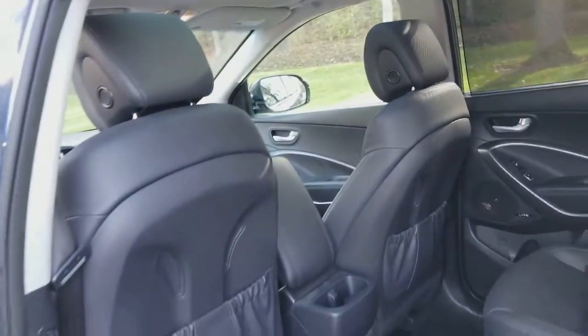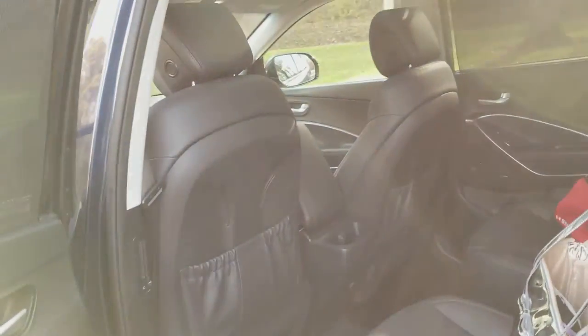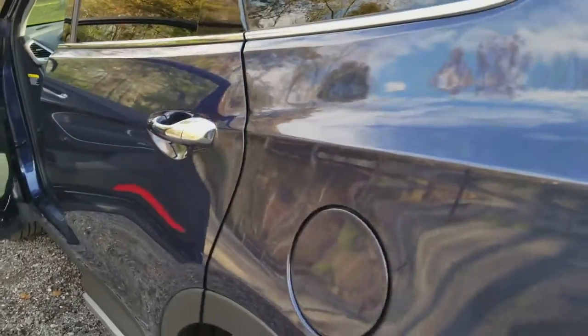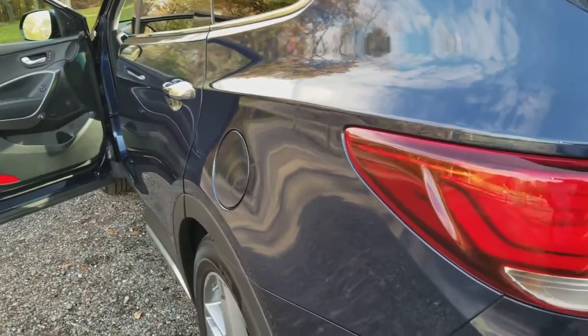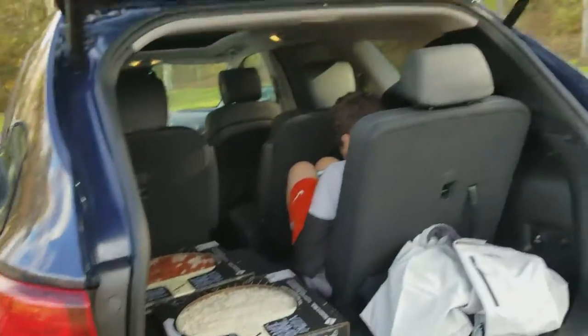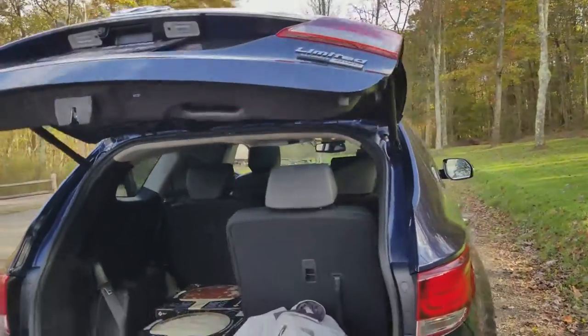These are just a few of the things I love inside the 2018 Santa Fe Limited Ultimate all-wheel drive. The color is incredible — it looks beautiful in the sunlight. It is storm blue. One touch to close the trunk and down it goes, making it super easy to operate.